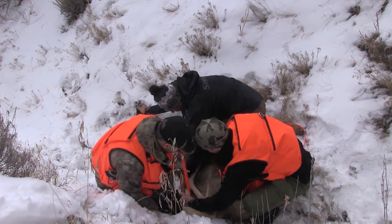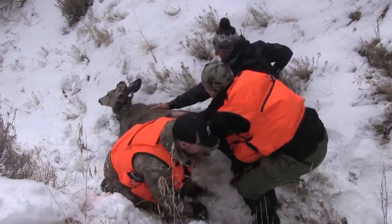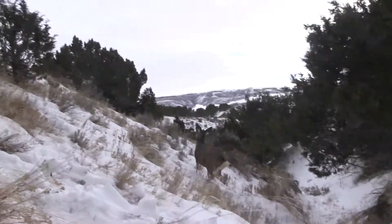With this doe finished up, she was taken to the opposite side of the net from where the pilot was driving the deer and then released, with several volunteers on hand to scare it away from the net so it wouldn't run back in. That doe was extremely strong, so it was quite an experience.